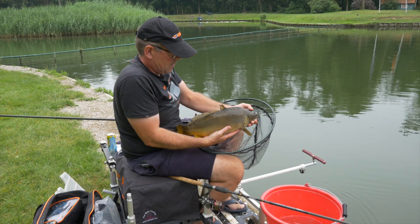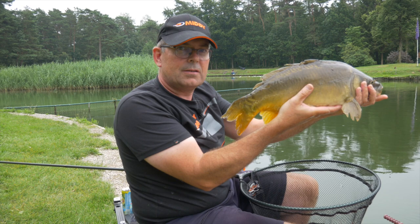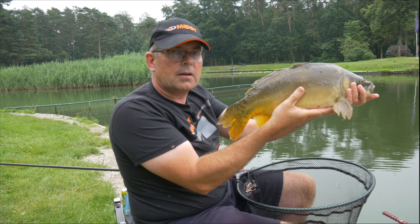This is a very nice fish — a big spiegelcarp on the palletweggler!